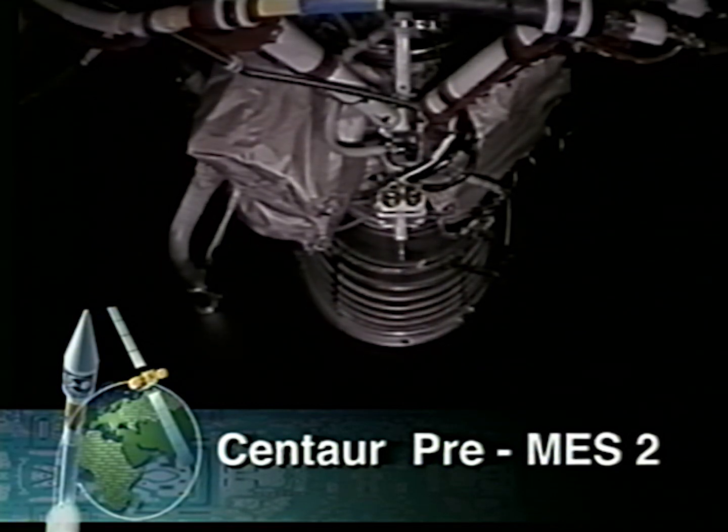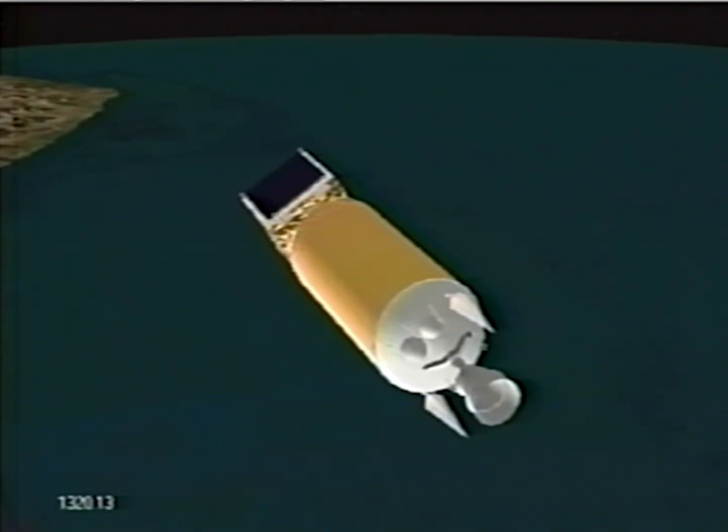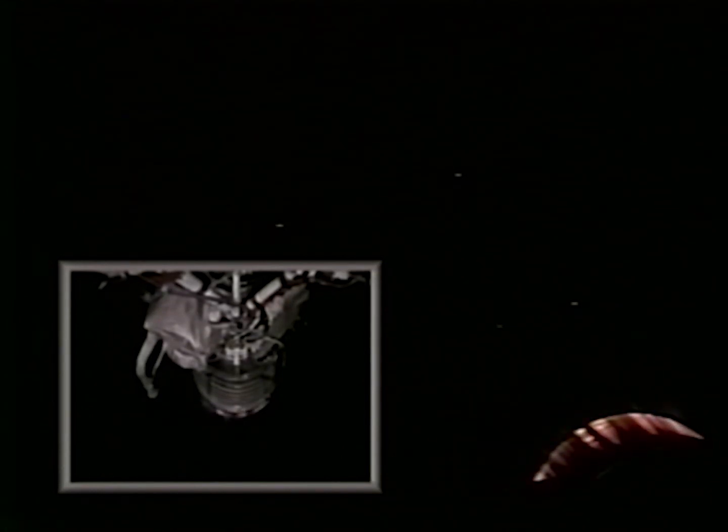We should be starting our pre-MECO-2 sequence any moment now. We have 4S engines on. We have locks pre-start. Housing temps are responding. We have ignition and full thrust. Centaur main engine is up and running normally. Start signature looks good. RCS system is off. Centaur propellant utilization in closed loop control. Everything looks good.